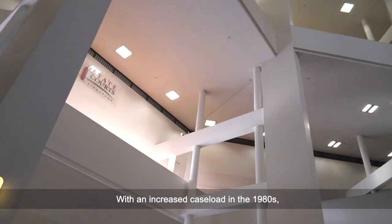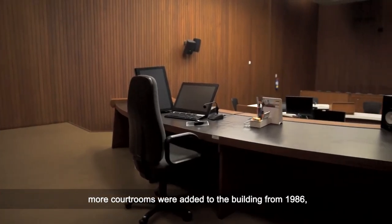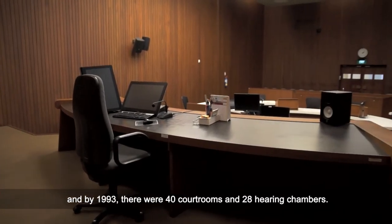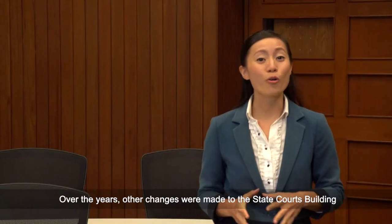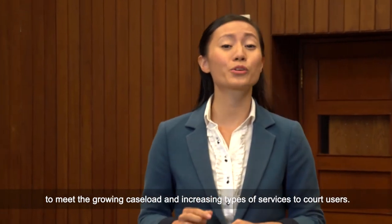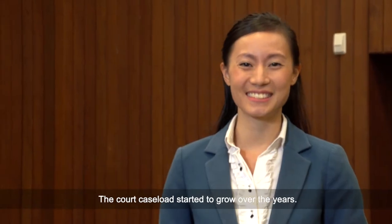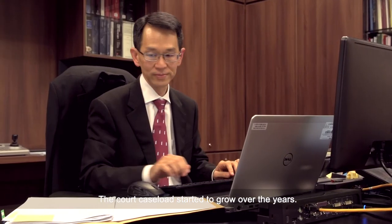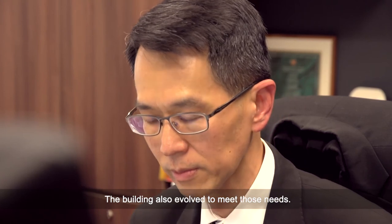With an increased case load in the 1980s, more courtrooms were added to the building from 1986. By 1993, there were 40 courtrooms and 28 hearing chambers. Over the years, other changes were made to the State Courts building to meet the growing case load and increasing types of services. The court case load started to grow over the years, and the building also evolved to meet those needs.